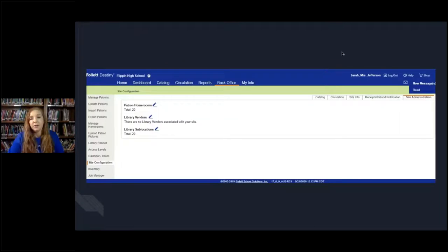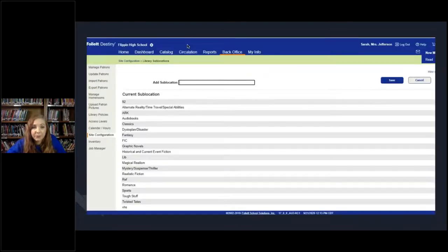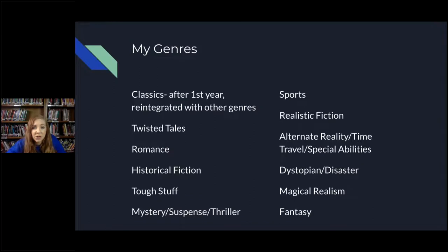We use Destiny, and here is what it looks like when I added the sublocations. Where it says 'library sublocations total is 20,' all I had to do was edit that and add in my new genres, so that when it was time to put my books into those sublocations to help people find them better, all I had to do was edit them. Here are some of my sublocations — this is what it looks like. I've got a couple of extras on there that are not just my fiction, but those are also there to help students find books easily.